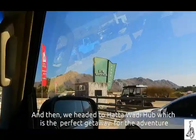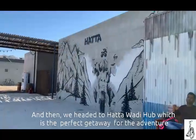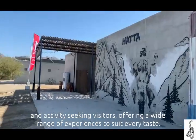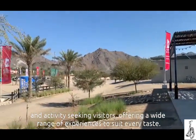And then we headed to Hatta Wadi Hub, which is the perfect getaway for the adventure and activity-seeking visitor, offering a wide range of experiences to suit every taste.